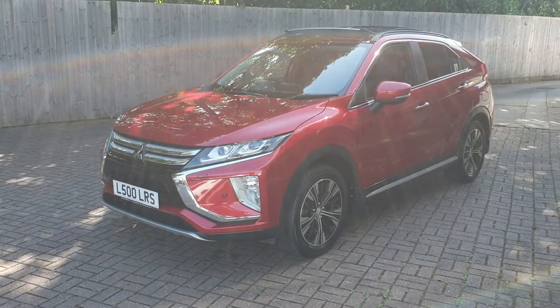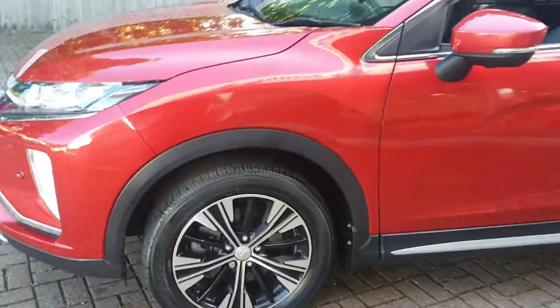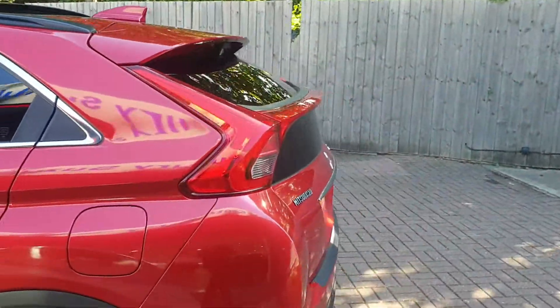Welcome to Canterbury Suki. This is the Mitsubishi Eclipse Cross. This vehicle comes with 18 inch diamond cut alloys. It also has front and rear parking sensors, and also has a rear parking camera.